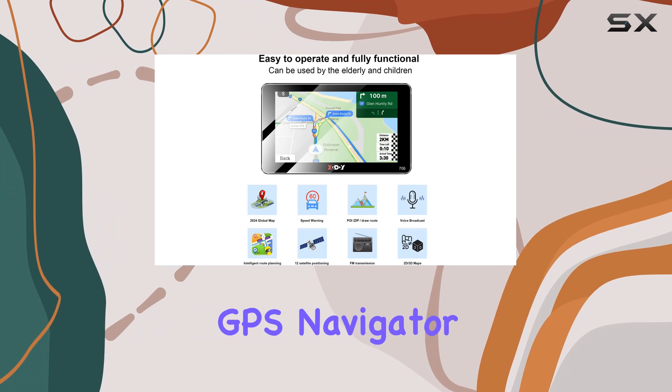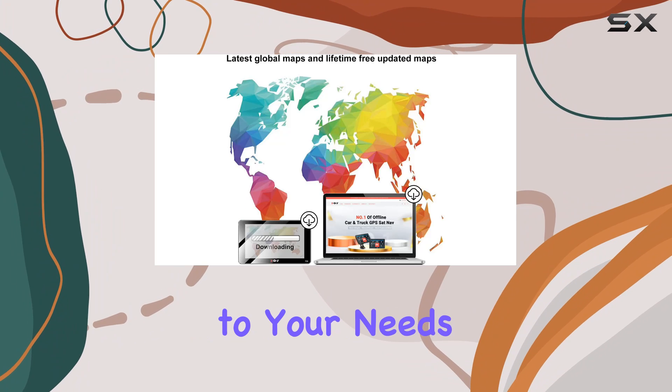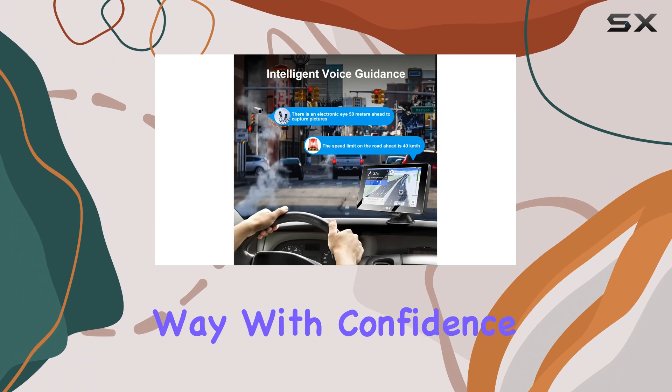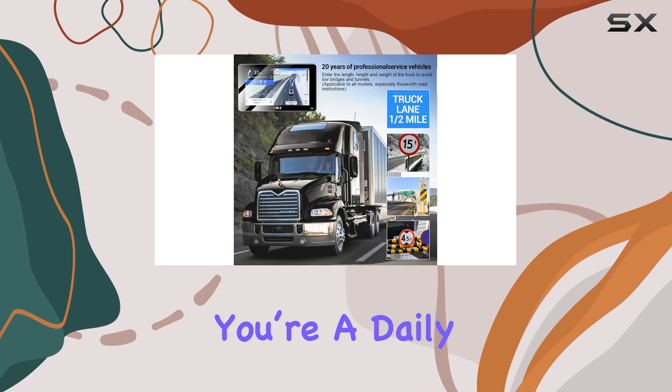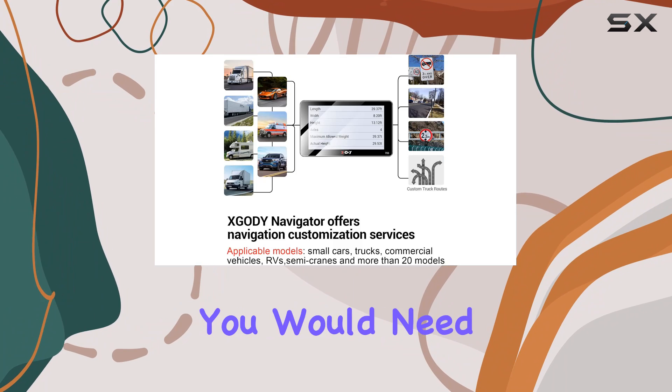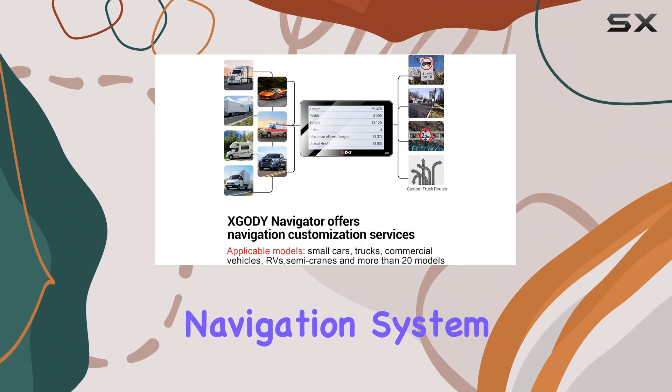To sum up, the Zgadi GPS Navigator is not just a tool but a travel companion that adapts to your needs, enhances your driving experience, and leads the way with confidence and ease. Whether you're a daily commuter or a professional driver, this GPS navigator checks all the boxes for a reliable and efficient navigation system.